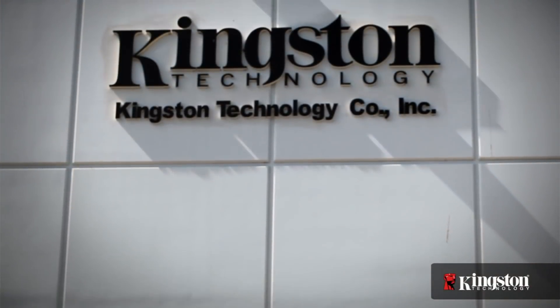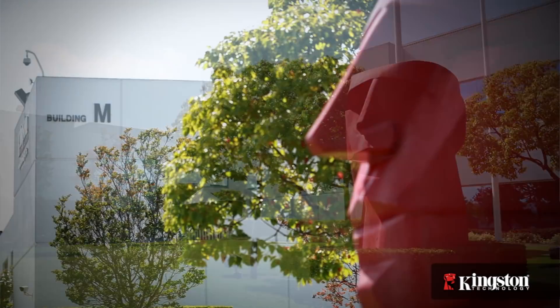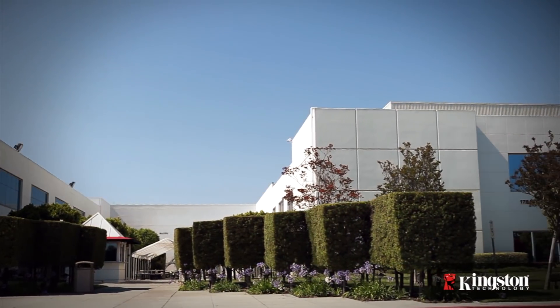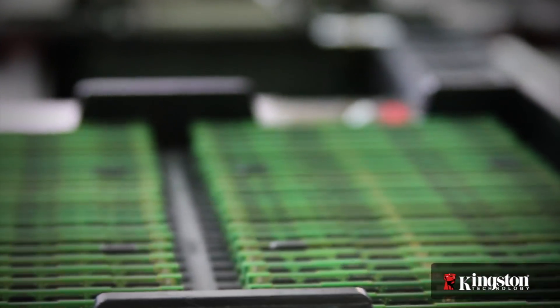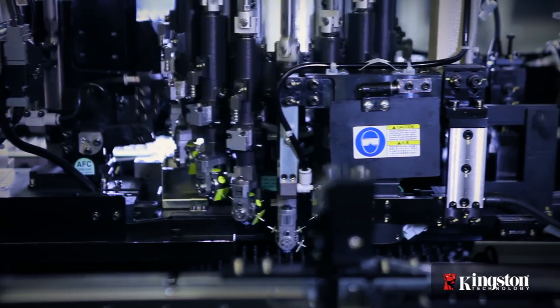Kingston Technology is the world's largest independent manufacturer of memory products, with factories and offices all over the world. Headquartered in Fountain Valley, California, Kingston specializes in the design and manufacture of computer memory and flash-based data storage products.